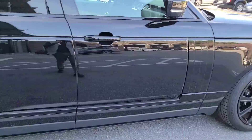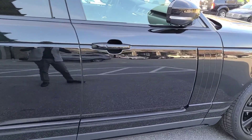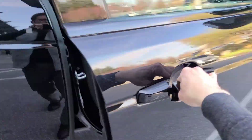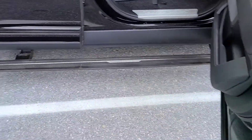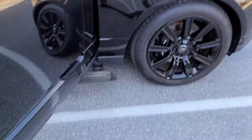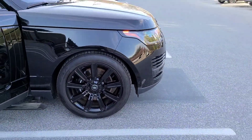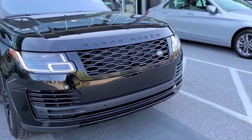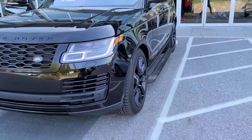My favorite thing about this car has to be the deployable side steps. I'm a very short person myself. They do work as intended on both sides. Right now the vehicle is in access height. I have personally had it in all three heights and it does work properly.